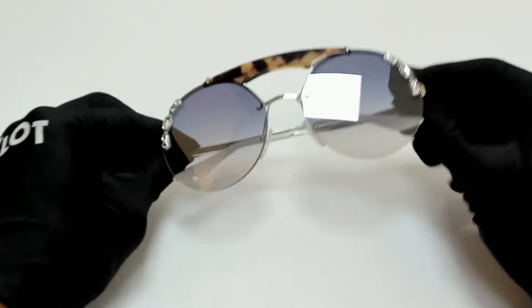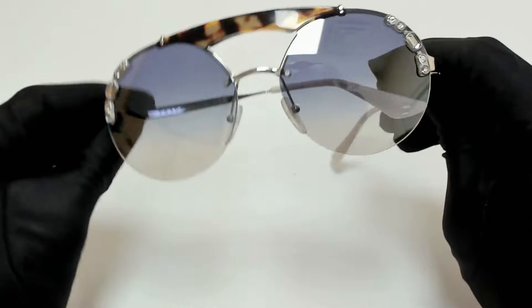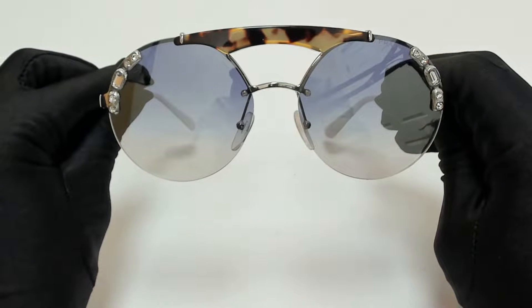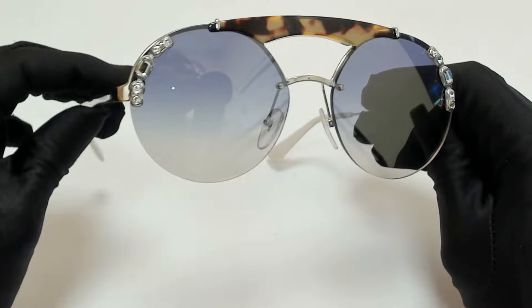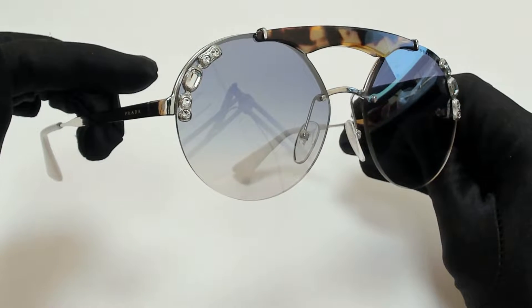Hi everyone, greetings from joylott.com. I'll be demonstrating Prada sunglasses model SPR52U, color code 23C5R0.